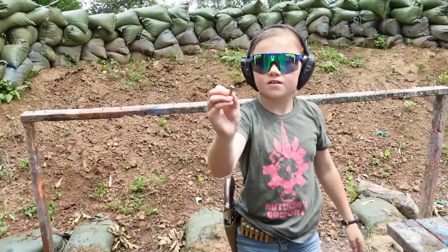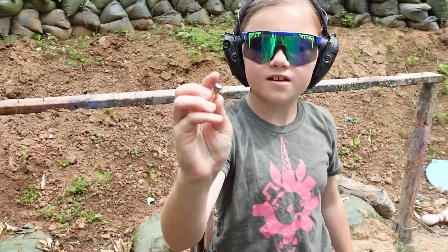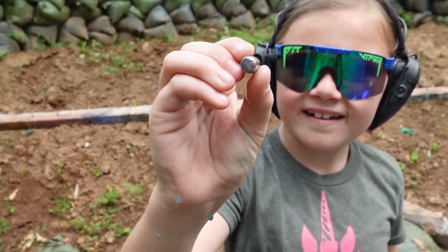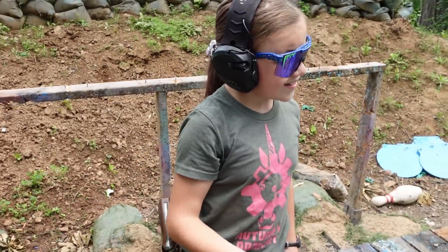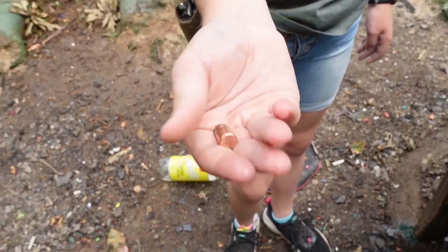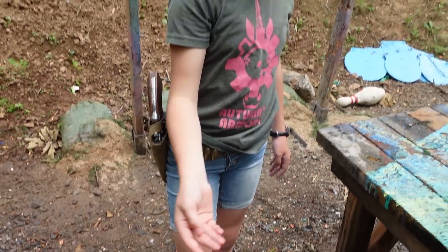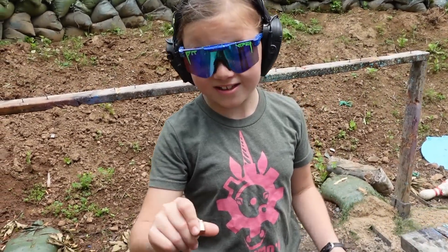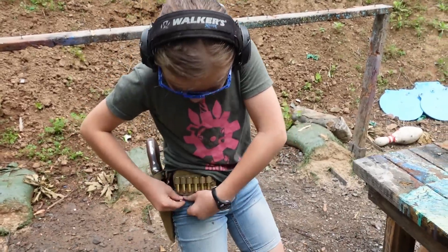It did not expand - whoa. But that is a very nice bullet right there. I don't think I've ever found a bullet that nice. It's perfect, it's shiny too. I could load that and shoot it again - but I won't, I'm just gonna put it in my pocket.